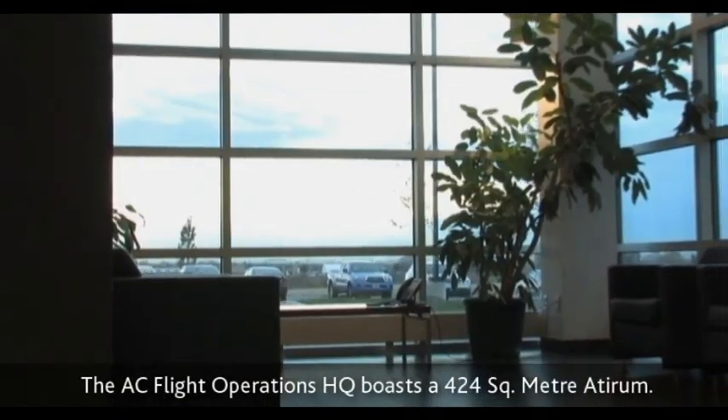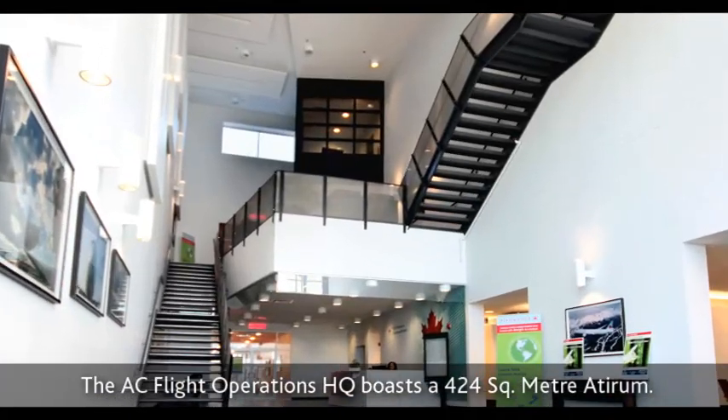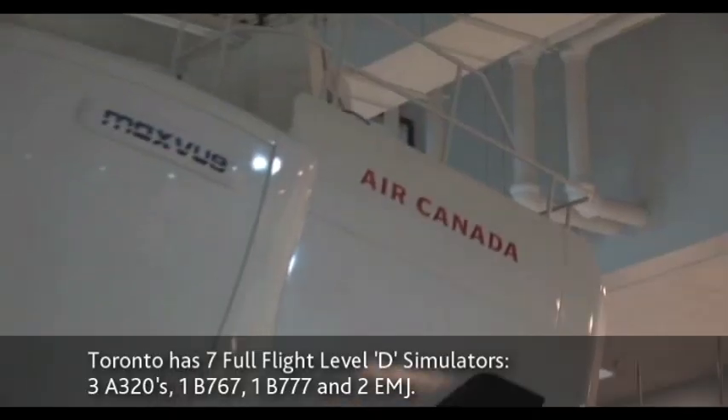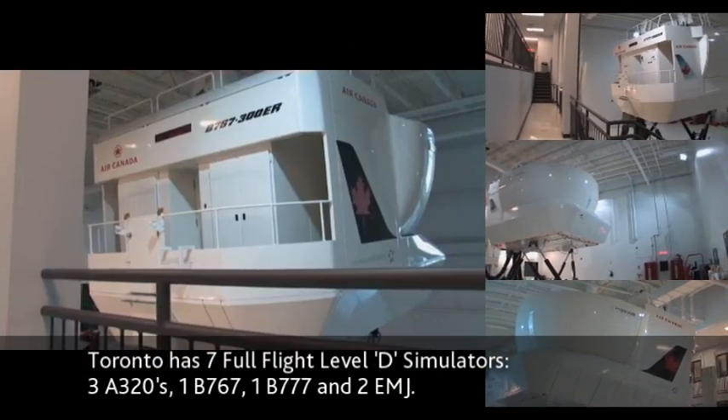Toronto's brand new training facility, with a 424 square meter atrium, is just the beginning. The facility is equipped with seven full-flight Level-D simulators: three A320s, one Boeing 767, one Boeing 777, and two Embraers.